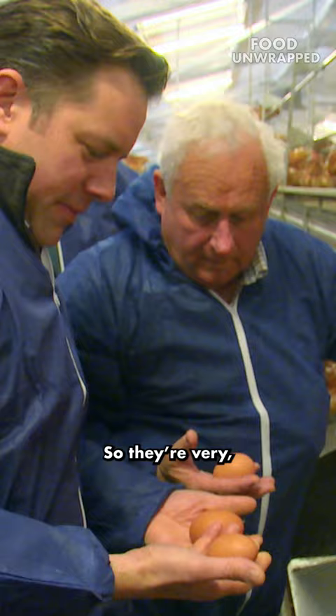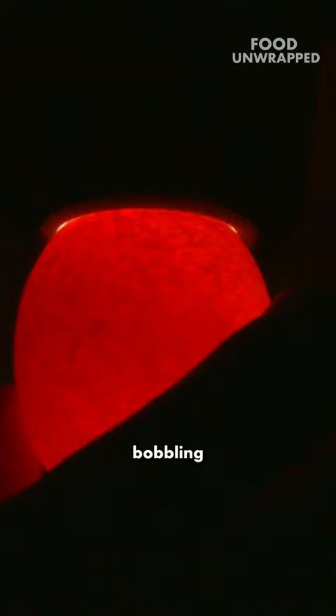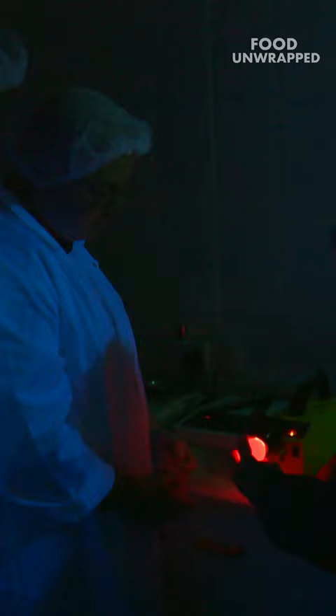We'll hold it up to the torch and we'll see if it's got two yolks on it. So that's what I can see bobbling around inside — two yolks spinning around inside there. Subtle, isn't it? Yep, two there.